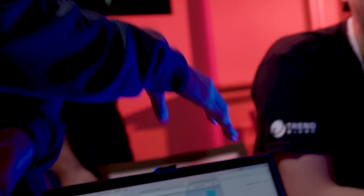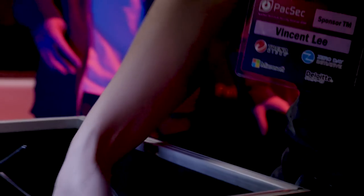For their demonstration, the data they chose happened to be a deleted picture, which certainly was a surprise to the person in the picture. This research earned them $50,000 and eight more points towards Master of Pwn.